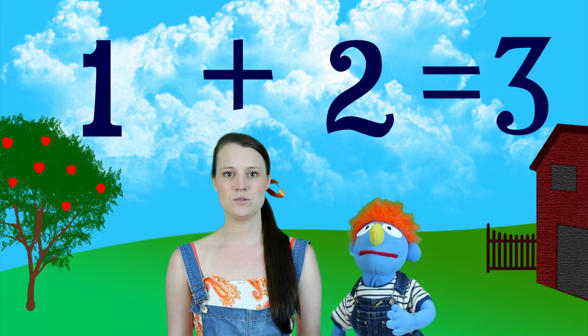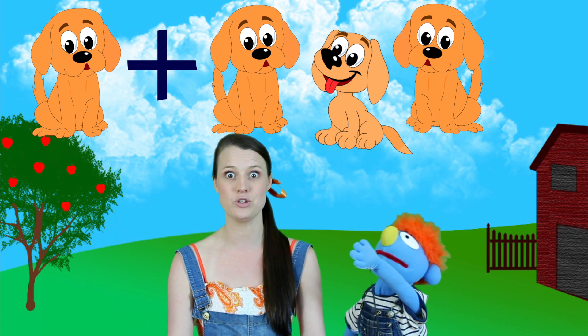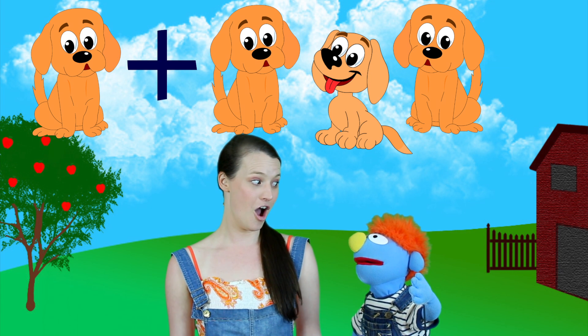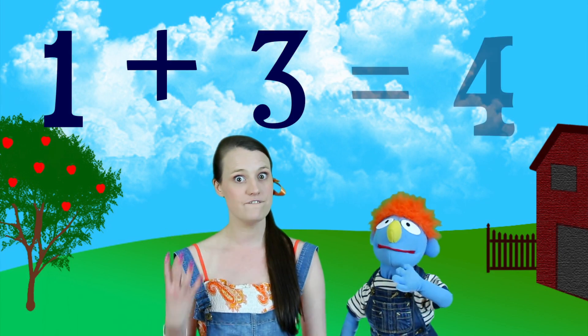Okay, so the next one — let's put up some dogs. So we'll put one dog up, that's one. And then we'll put three dogs up. So this is one plus three. Equals how many dogs are there? You count them, boys and girls. One, two, three, four — four! Four dogs! So one plus three equals four.